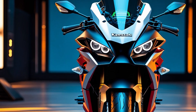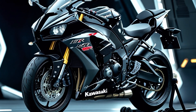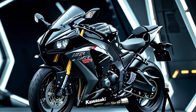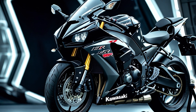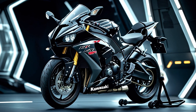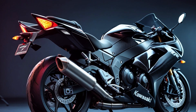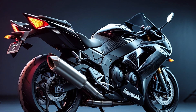The first thing you notice, before you even fire up the engine, is the design. It looks like it's doing 300 kilometers per hour just standing still. Every line, every panel, every aerodynamic fin screams purpose. The carbon fiber wings aren't just for show — they generate real downforce to keep the front wheel planted when you twist that throttle wide open.